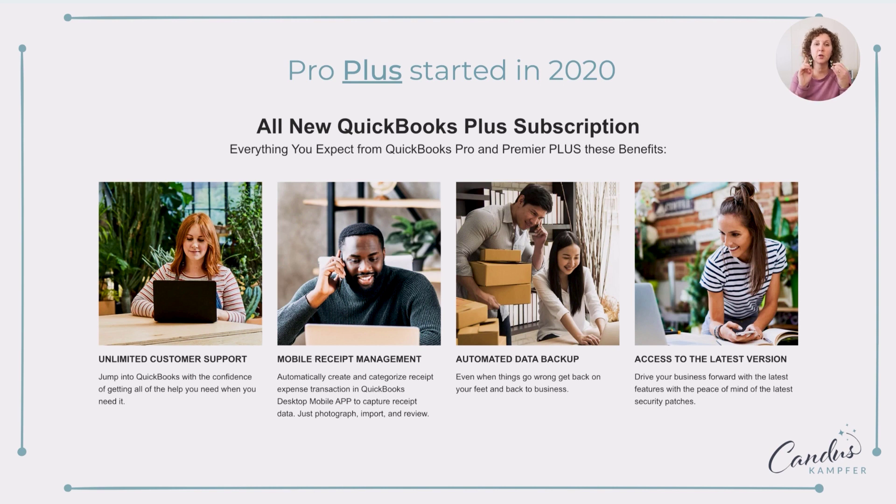With Pro Plus, they give you some more support. You can do mobile receipts, backups, and you can also access the latest version. So as changes come out, instead of buying one version of QuickBooks, you pay an annual subscription, and as soon as the new version comes out, you get access to that.